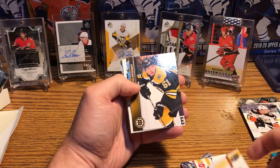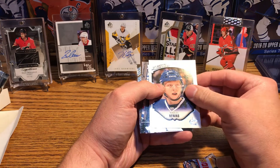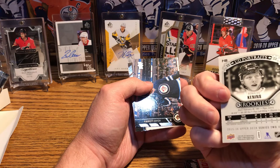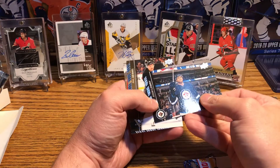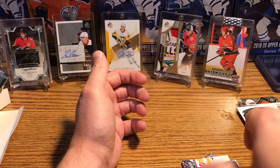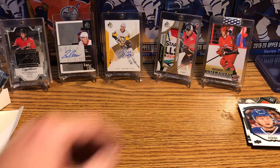Carl Soderberg, Ben McNabb, and it looks like we got a portrait — Spooner, a portrait of Ronalds Kennens, I don't remember him. Teams with the Canucks. Lowry, Kessel, Leakey, Connelly — Connelly is a little bit bent. Okay then, let's see if we can get some nice hits out of this pack.